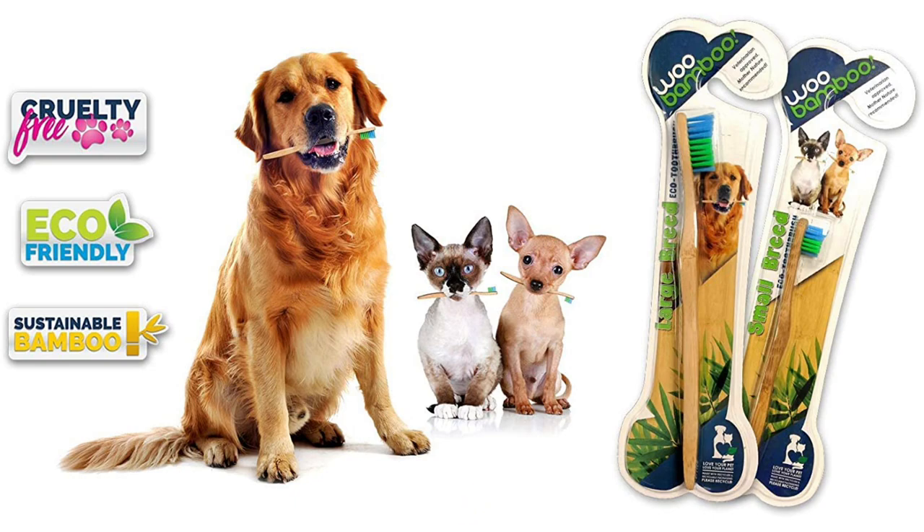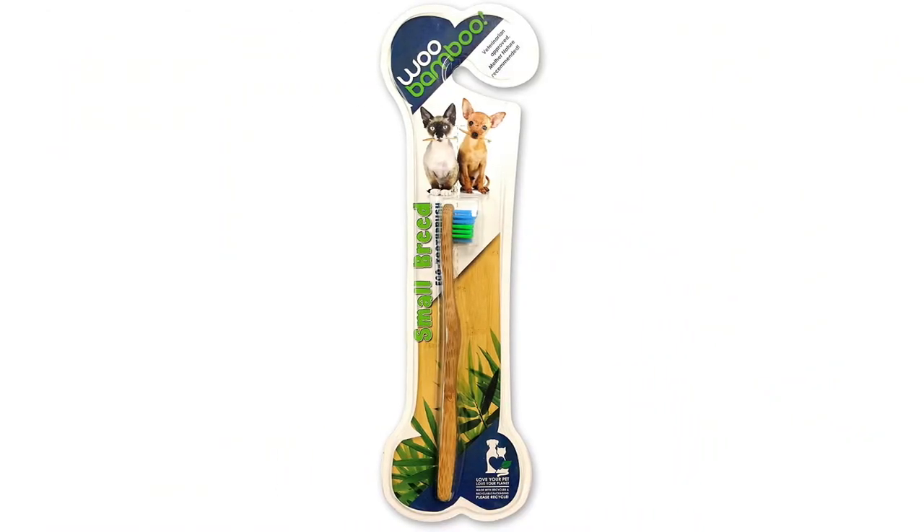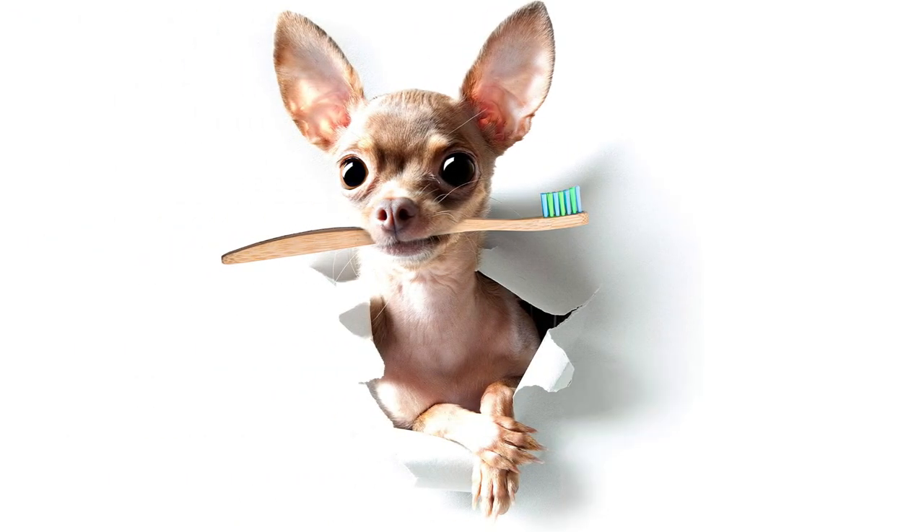The bristles are crafted from dental grade nylon, so you can rest assured that they're soft and won't inflict any damage or discomfort. It comes with a veterinary-approved endorsement, and the packaging is completely recyclable, since it's made with soy-based ink and post-consumer waste.